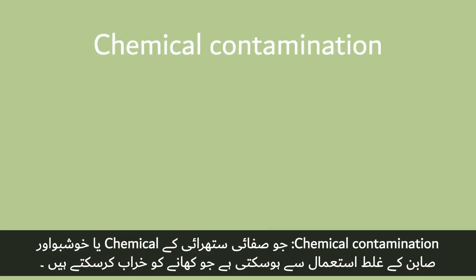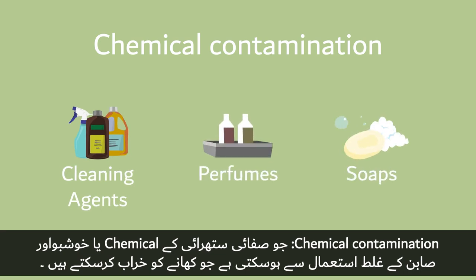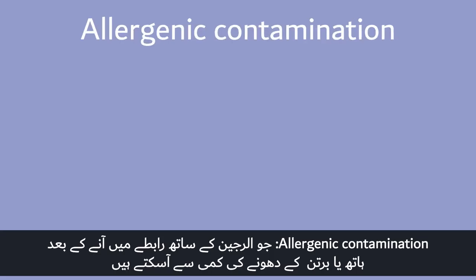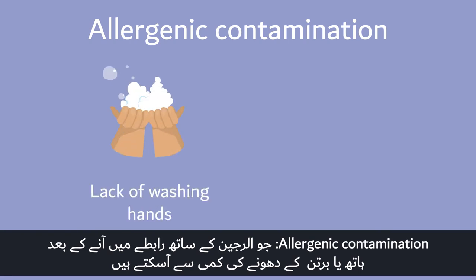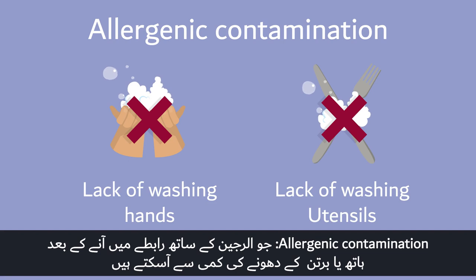Chemical contamination may occur from misuse of cleaning agents or strong perfumes and soaps. Allergenic contamination can come from lack of washing hands or utensils after coming in contact with allergens.